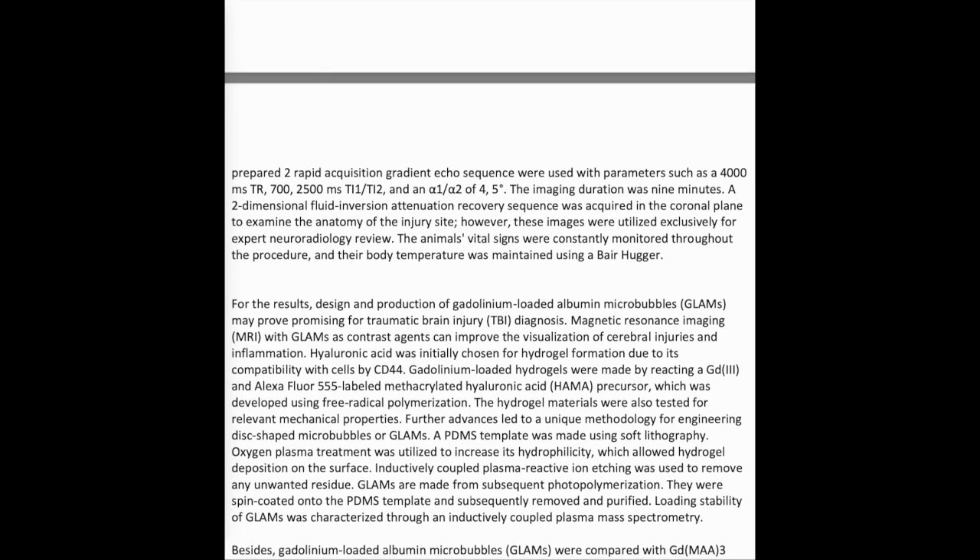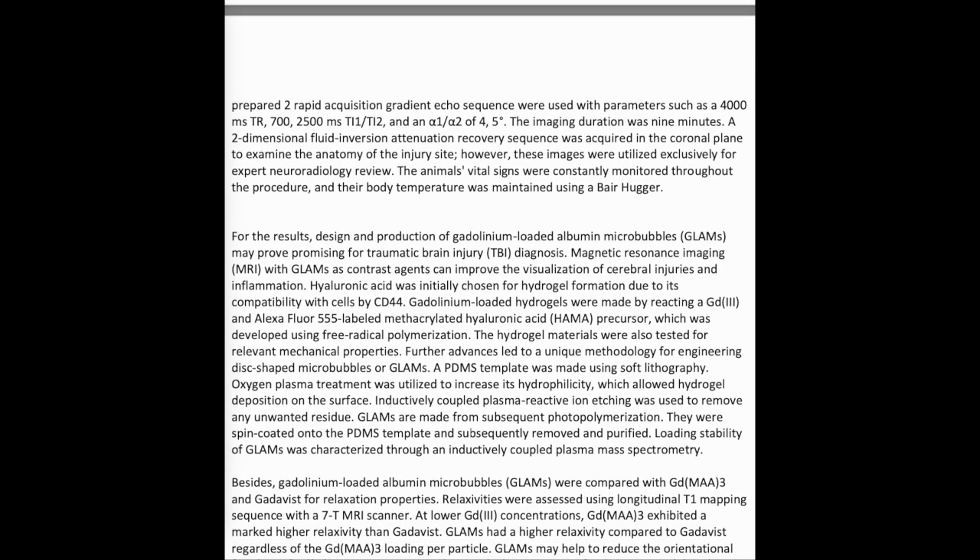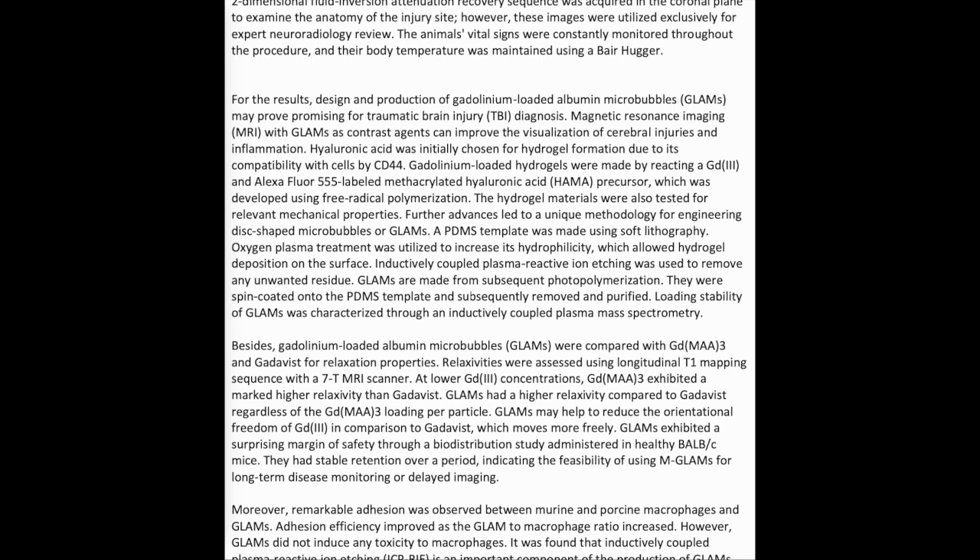For the results: design and production of gadolinium-loaded anisotropic micropatches (GLAMS) may prove promising for traumatic brain injury (TBI) diagnosis. MRI with GLAMS contrast agents can improve the visualization of cerebral injuries and inflammation. Hyaluronic acid was initially chosen for hydrogel formation due to its compatibility with cells via CD44. Gadolinium-loaded hydrogels were made by reacting Gd3+ with an Alexa Fluor 555-labeled methacrylated hyaluronic acid (HOMA) precursor using free radical polymerization. The hydrogel materials were also tested for relevant mechanical properties.